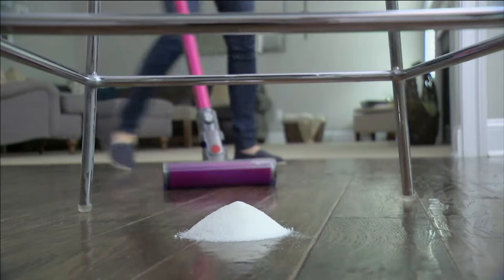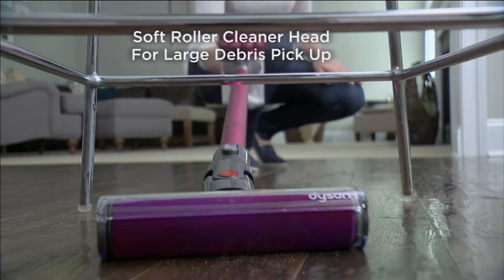Our vacuuming time has been cut literally in half because of these new attachments.